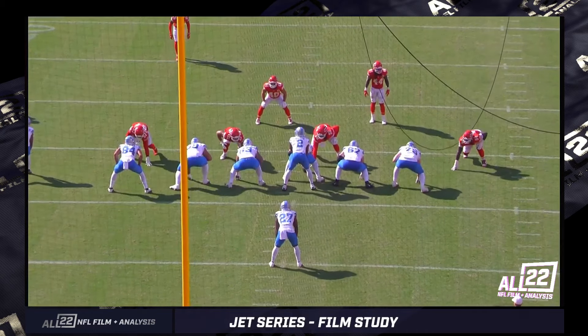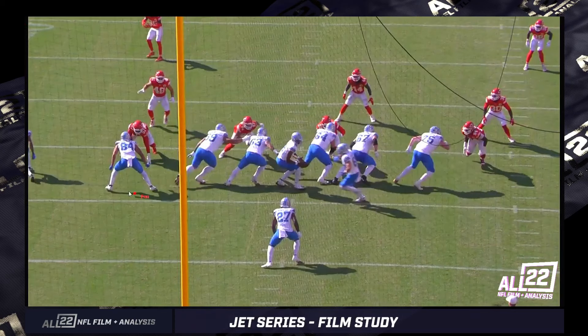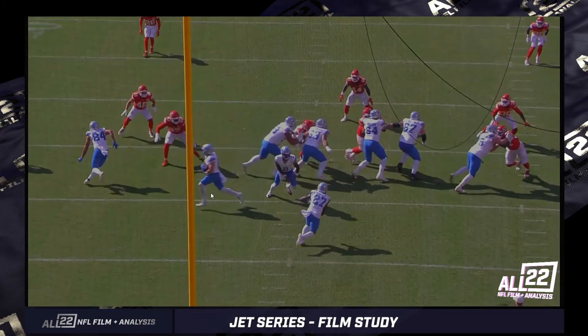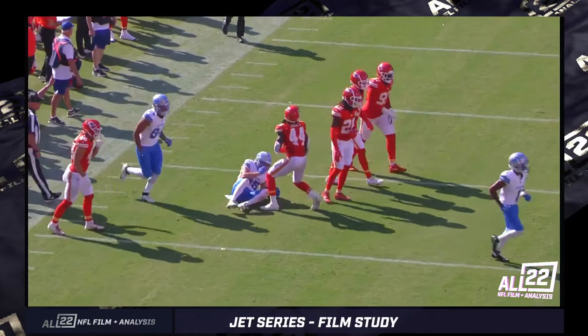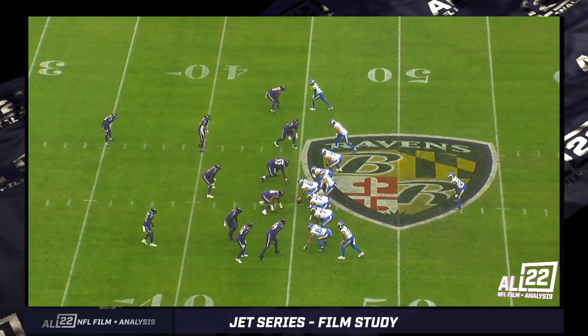The boundary-side tight end — 84, I think Zylstra — is going to arc release, which gives the defensive end a lot to deal with. His interior key, the left tackle Sanu, is working the same direction as all the offensive linemen. But he also has an arc release by the tight end and a receiver crossing his face — a lot of eye candy. Does he follow his key, Sanu? Yes, he steps down, and as a result he's moved himself out of position for the Jet. It happens so fast. Having coached against it, your players almost can't tell who has the ball until someone runs around the edge. It's a dangerous play.